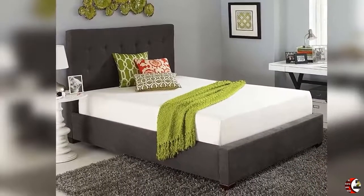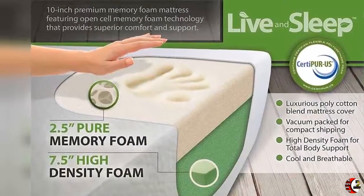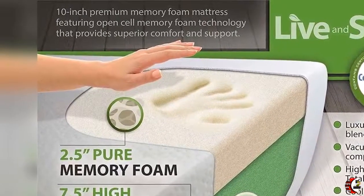Thinking Green from the Start — Live and Sleep memory foam is produced in a state-of-the-art sealed, pressurized chamber, which allows the use of pressure rather than chemicals to control the physical properties of the foam.